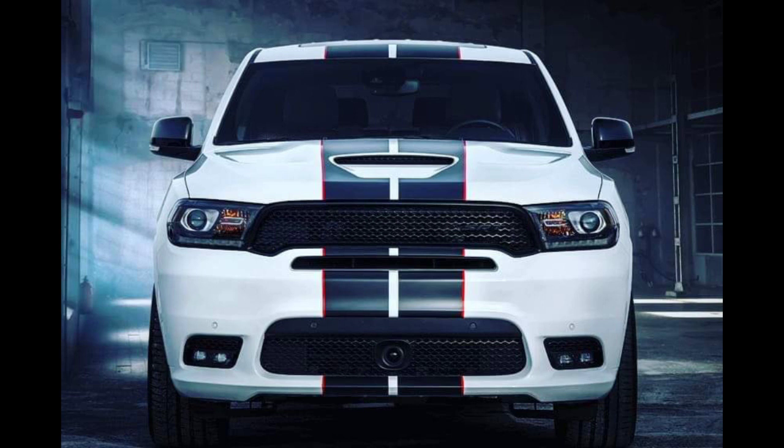Exclusive to the 2020 Dodge Durango SRT with the 475-horsepower 6.4L Hemi V8, the Redline Stripe Package was first announced at the 2020 Chicago Auto Show. The package adds some appropriately sporty-looking matte black Le Mans stripes with thin redline red-accent stripes along the outer borders.